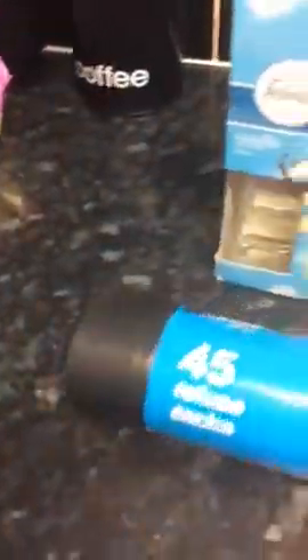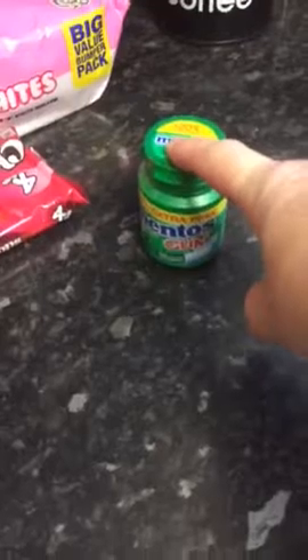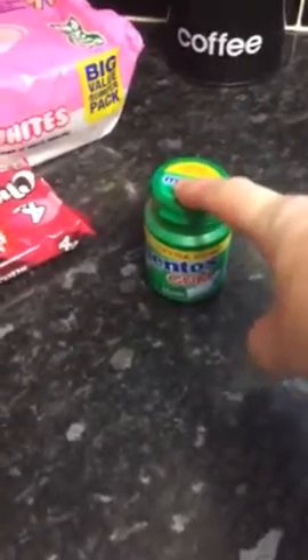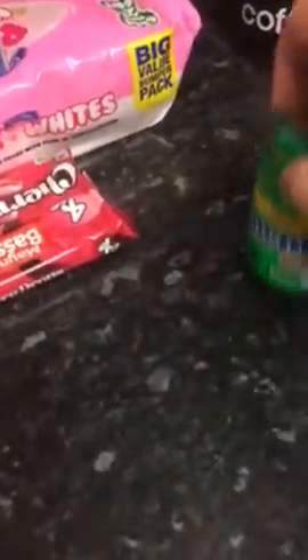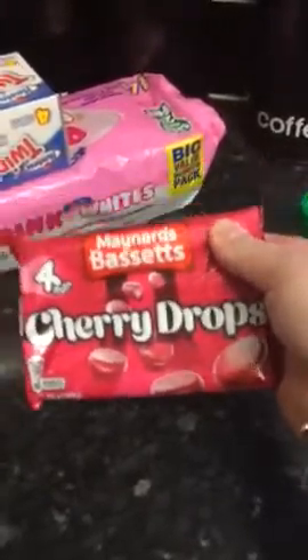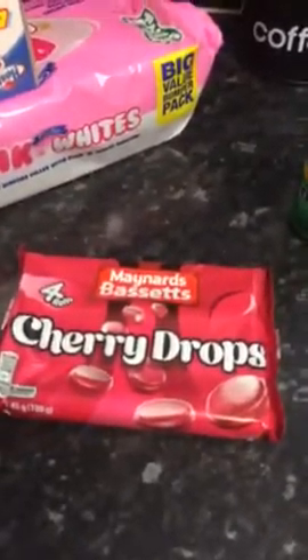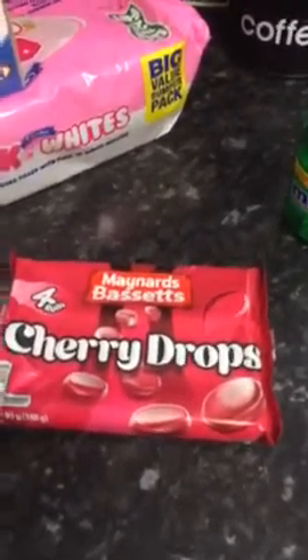I needed some black sacks, so I got 45 sacks for a pound. I bought some Minto's gum — I always like to have chewing gum in my handbag. If I'd had some today, maybe I wouldn't have gone to McDonald's and had pancakes and a McMuffin for breakfast! I absolutely love cherry drops and I spotted them in Poundland today — couldn't resist, so I treated myself to a bag.